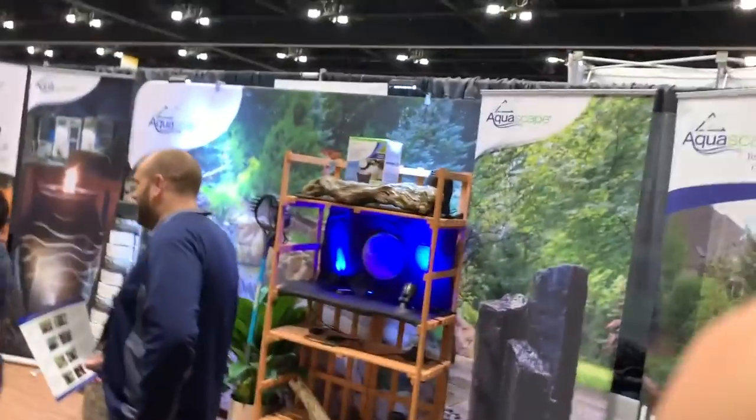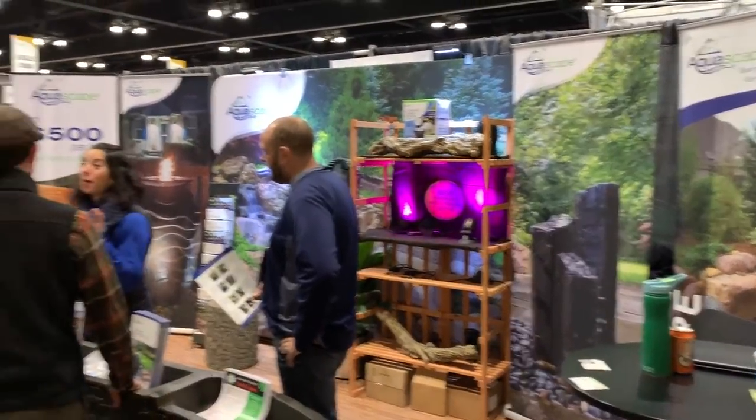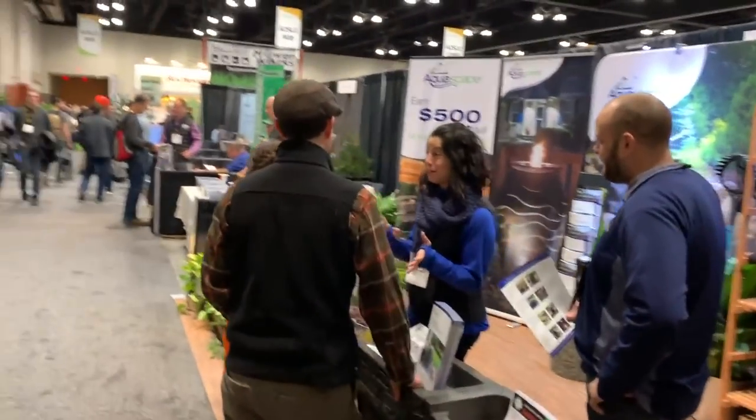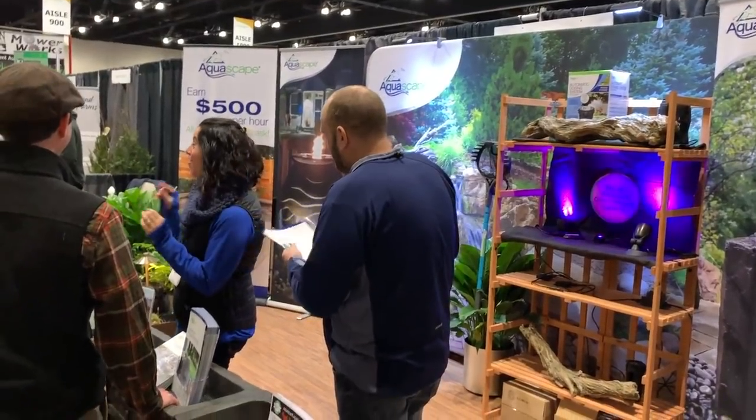This is what Aquascape does in the off-season to promote and grow the business. We want to get new contractors in, but primarily we want to get guys doing ponds done right, customers served right. Shows like this help us. Very proud of Ed being able to do his walkabout. Over and out from a cold, minus-24-degree Chicago.